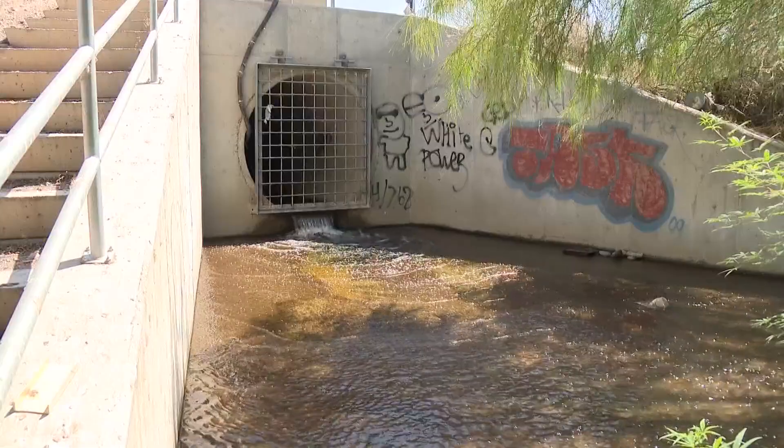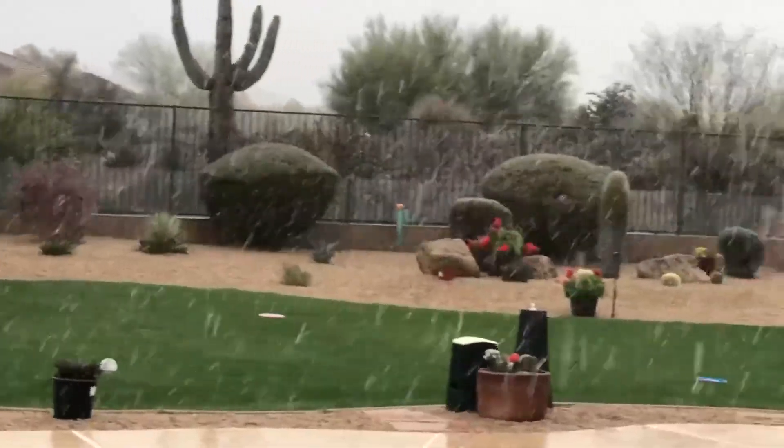These outfalls work the hardest during a typical monsoon, where much of the stormwater eventually goes. Lauren Rainson for 12 News.